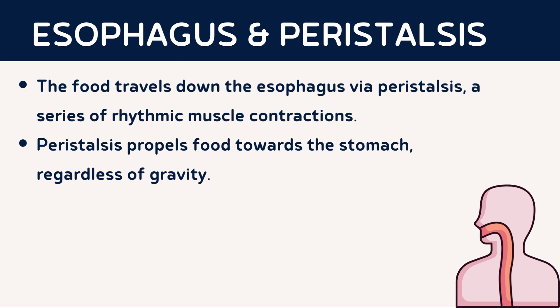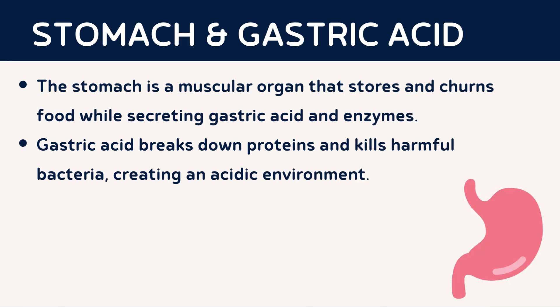The food is propelled through the esophagus by a series of rhythmic muscle contractions called peristalsis. This process ensures that food reaches the stomach regardless of gravity. The stomach, a muscular organ, plays a crucial role in the digestive process. Here, food is stored and mixed with gastric acid and enzymes. Gastric acid creates an acidic environment that helps break down proteins into smaller peptides, while enzymes further assist in the digestion of proteins.